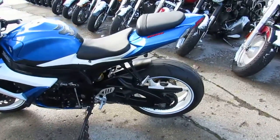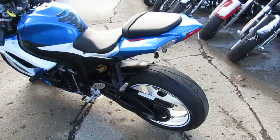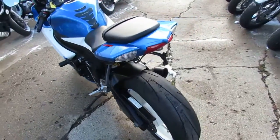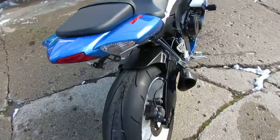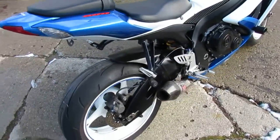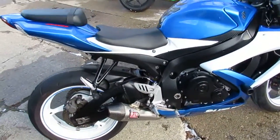Hey guys, Andrew and Aaron at Approval Power Sports 2 with some videos on the used sport bikes. Over 250 used sport bikes in the showroom for sale. This one here is a 2009 GSXR 600 for sale — only $5,499 guys.